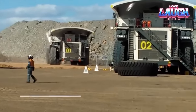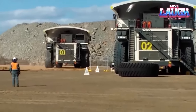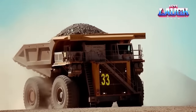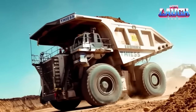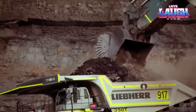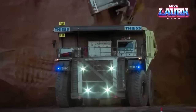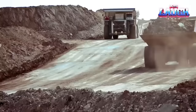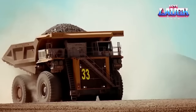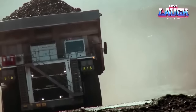We dive deeper into the astounding Liebherr T282C, the dump truck making waves in the mining world. This beast boasts a jaw-dropping payload capacity of 363 tons and roars to life with its 4,000 horsepower engine. Much like its heavyweight counterparts such as the Caterpillar 795FAC, the T282C reigns supreme in the largest open-pit mines, conquering mammoth loads of overburden and ore. Its power and versatility also shine in construction and demolition projects, proving that it's not just size but skill that counts. From North America to Europe, these mechanical marvels keep our world turning.